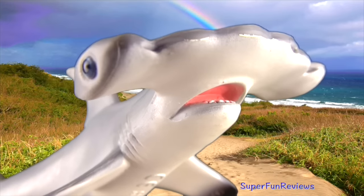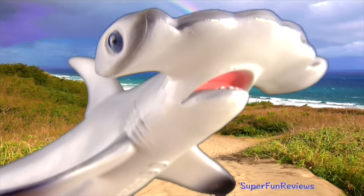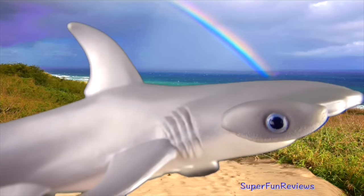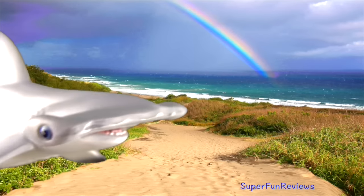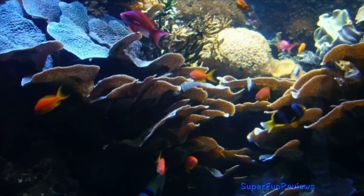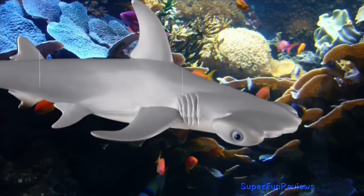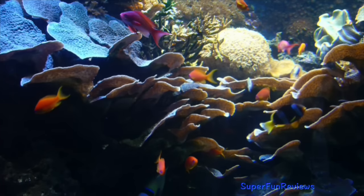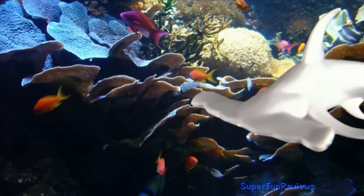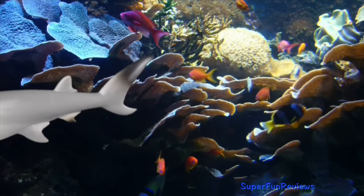Notice the extra tall pointed dorsal fins. Most hammerhead species are fairly small and are considered harmless to humans. They are agile in the water, swimming up to 25 miles or 40 kilometres per hour. Hammerhead sharks live in schools of 10 to 20 animals. The largest hammerhead can grow up to 20 feet, which is 6 metres in length, and weigh up to 1,000 pounds or 450 kilograms, although smaller sizes are more common.